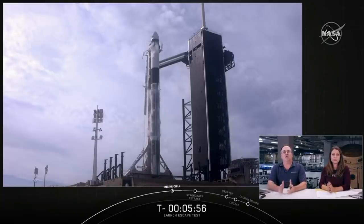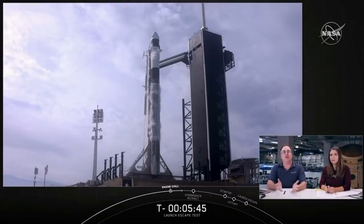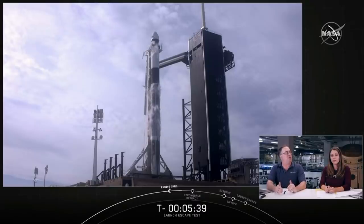The test today will look a lot like a normal Falcon launch for the first minute and a half. We'll fly until Falcon 9 reaches a predetermined velocity, which will occur about 84 seconds into flight, at approximately 20 kilometers up. Once we reach the required velocity, Dragon will then trigger an escape.